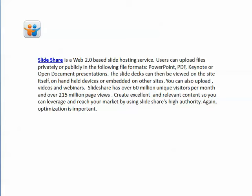You can also upload videos and webinars to SlideShare. SlideShare has over 60 million unique visitors per month and over 215 million page views. You can create excellent and relevant content to leverage the reach of your market by using SlideShare's high authority.